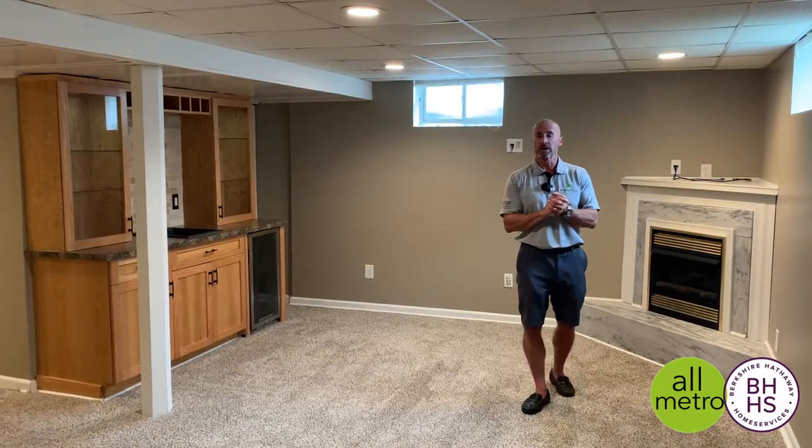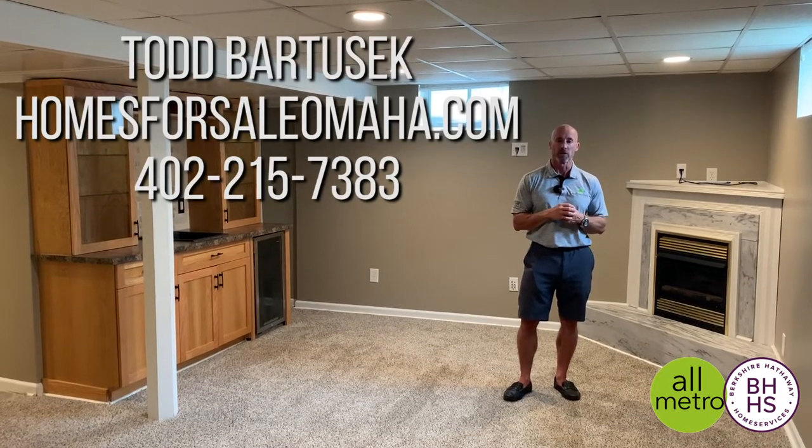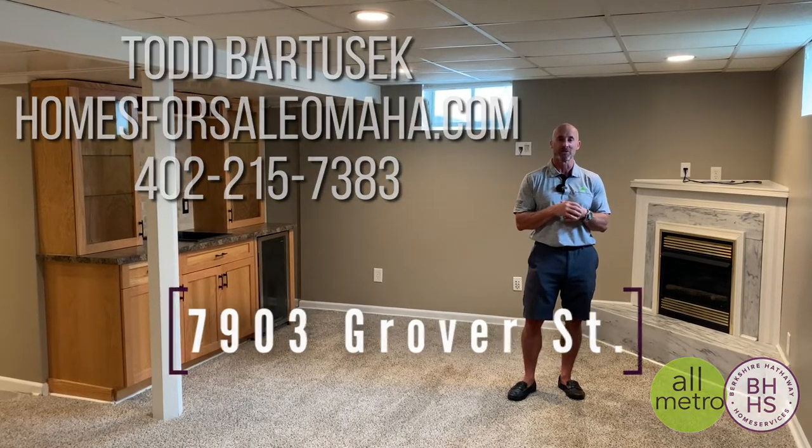If you'd like more information or other pictures of this house, please visit my website at homesforsaleomaha.com or feel free to call me at 402-215-7383. Thanks for watching. Again, Todd Bartusek with Berkshire Hathaway Real Estate and the All-Metro Real Estate Group.